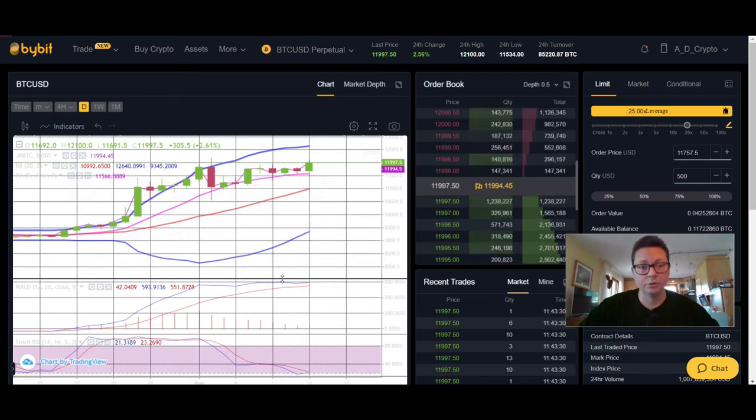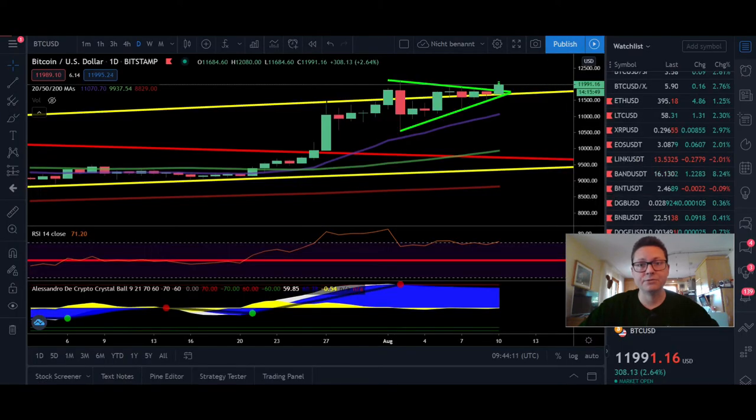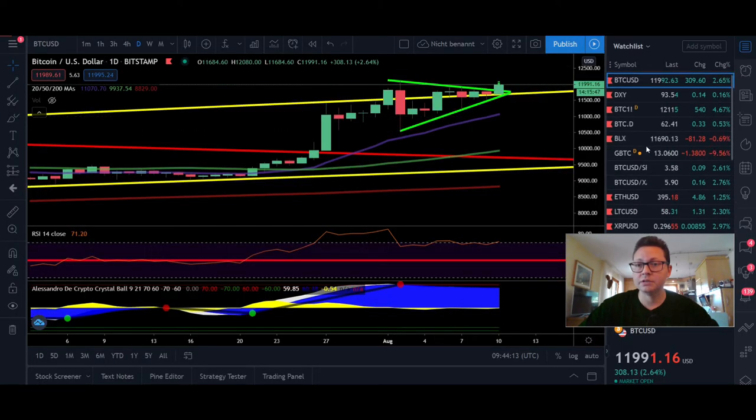The daily MACD looks a bit toppy — as long as it stays shifted to the upside we should be good. But a bearish cross on the daily would indicate a major correction. The good thing is that the stochastic is currently still oversold on the daily, so we have a lot of room left to the upside. This is surprising because the stochastic is completely oversold and we are building up momentum to possibly break through $12,000 strongly, with the next target around $14,000 — a $2,000 increase.